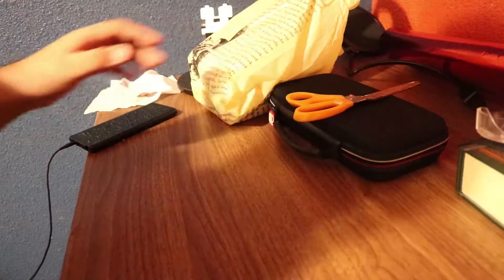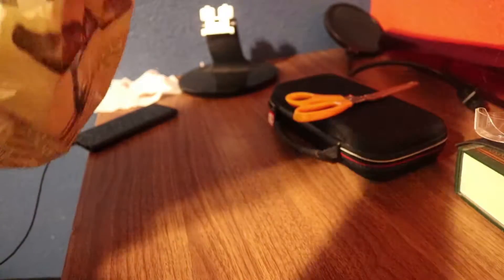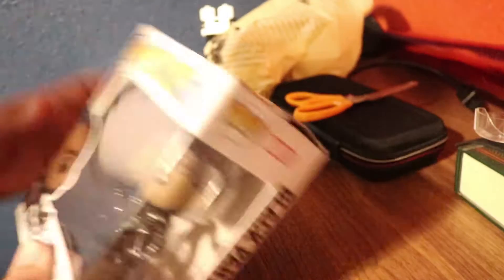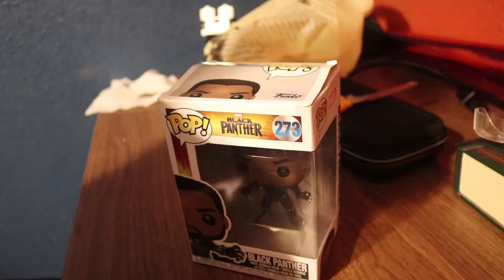My friends and I are doing a gift exchange and I need to wrap this. I got him two, but I'm missing one — it's at the post office so I have to get that to him later. I have to wrap this gift right now, which I have no idea how to do, so I'm going to watch a tutorial on how to do it.